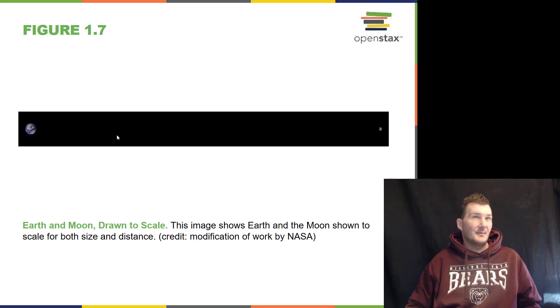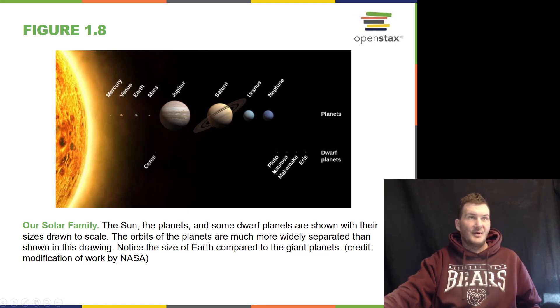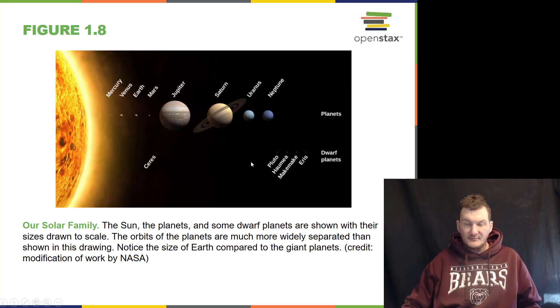Here is the Earth and the Moon drawn to scale in both size and distance. This is our solar family of planets and dwarf planets. You'll notice that Pluto is no longer considered an actual planet — it's considered a dwarf planet along with others: Haumea, Makemake, and Eris. We'll get to why it's a dwarf planet and not a full planet later in the course.